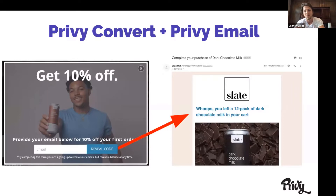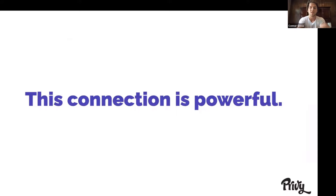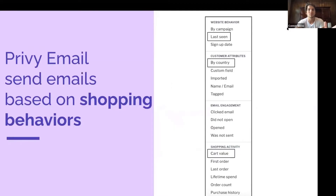You can also do this with exit campaigns — if they leave your website, you're able to follow up with them if they haven't finished their order and send them abandoned cart emails. This connection is super powerful because you have Privy Convert — all of our pop-ups, banners, spin-to-wins, displays — and once we capture their email, we're actually cookieing the buyer. You can see everything from new sessions they visited, what products they viewed, where they're viewing from. You can use all of this information to send Privy emails based on shopping behaviors — when they were last seen, what their cart value was, what country they came from — all living right within Privy rather than having to migrate data between different apps.